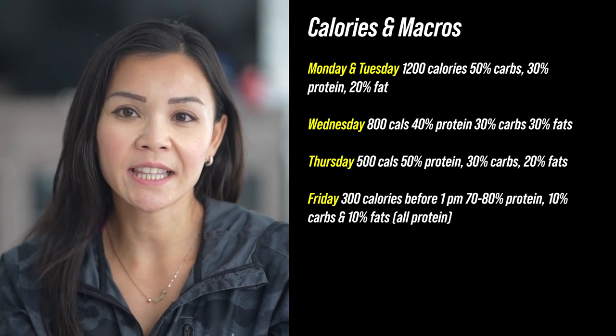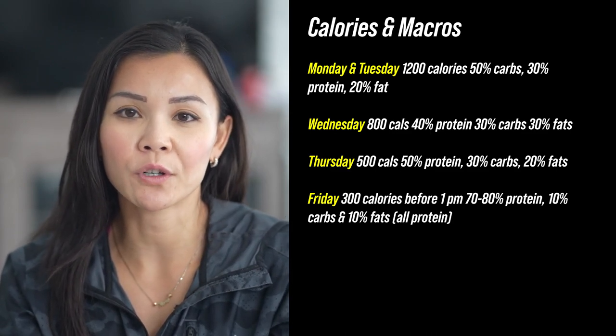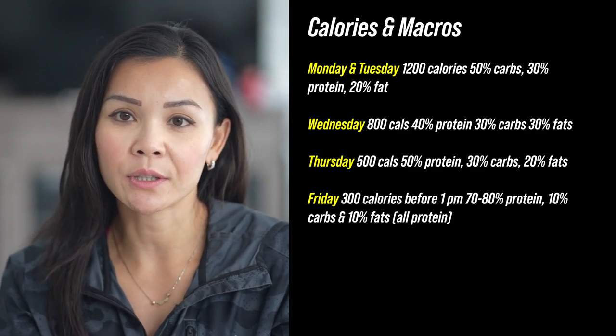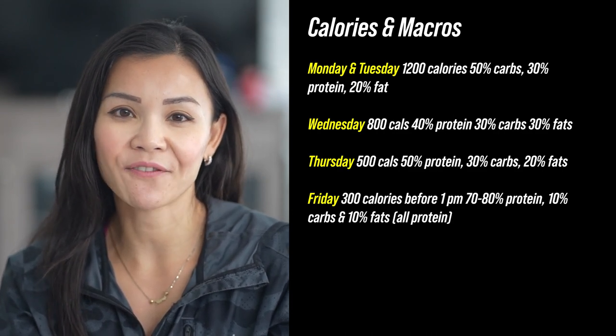Friday, we're shaking things up to 300 calories before 1pm — mostly protein, about 70% to 80%. This is where we start the reverse. Drop the carbs and fats.